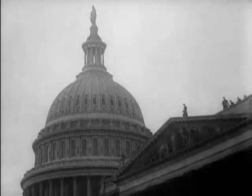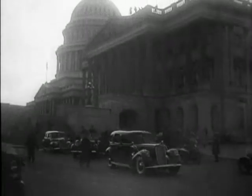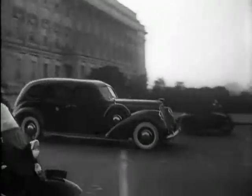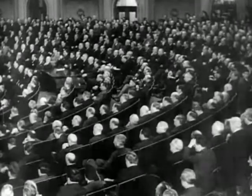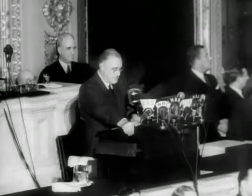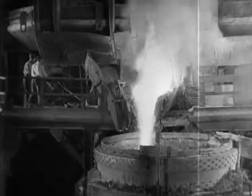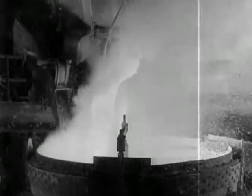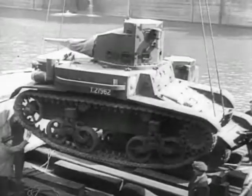In September 1940, the British government turned to America for help. President Franklin Roosevelt did not let them down. He declared: 'Our most useful and immediate role is to act as an arsenal for them as well as for ourselves. We shall send in ever-increasing numbers ships, planes, tanks, guns. That is our purpose and our pledge.'